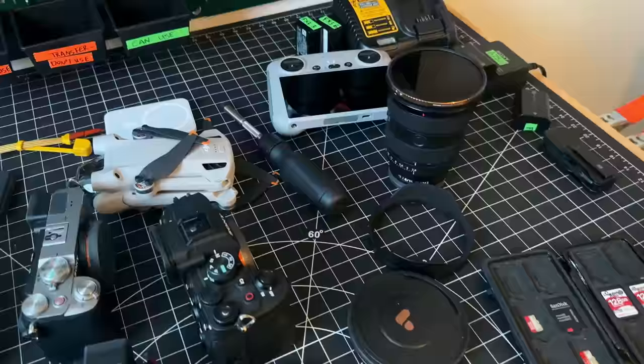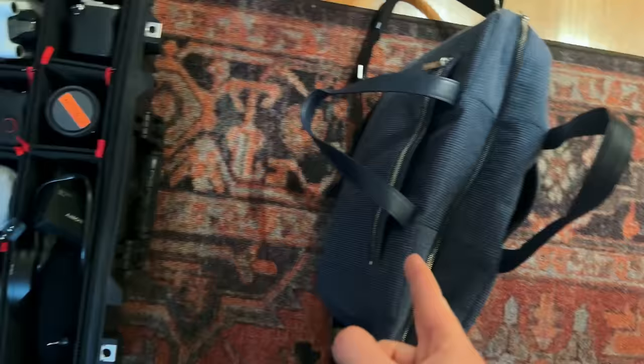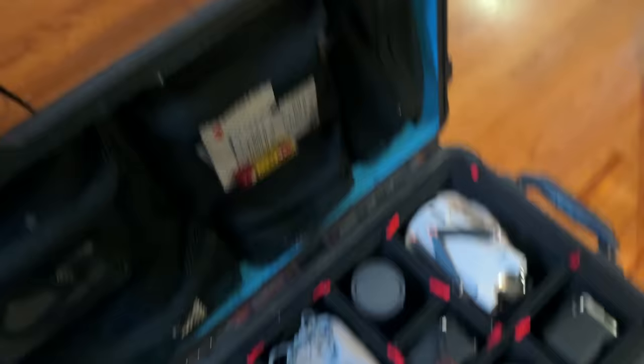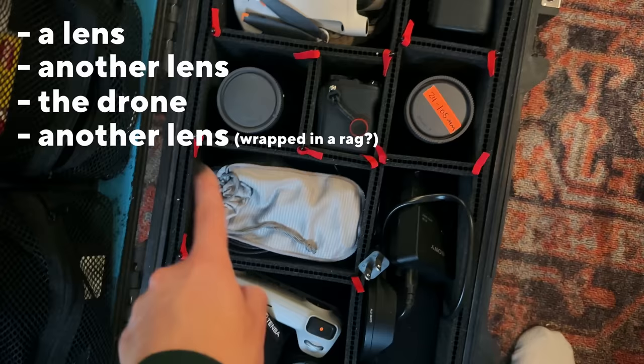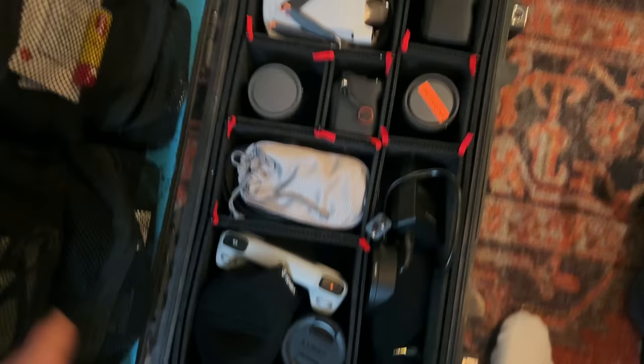This is everything I've gotten out so far that I want to bring. This isn't even everything — this might be too much, guys. It is now 12:45 in the morning. Took me way too long, but I got the laptop bag and the gadget bag ready for the plane, and we have so much camera gear in here. I got a lens, another lens, the drone, another lens wrapped in a rag, the a7S III, the new a7C II, and the a7CR. More lenses, and we're ready to go. I don't have my clothes packed, but that's like so low on the priority list now.